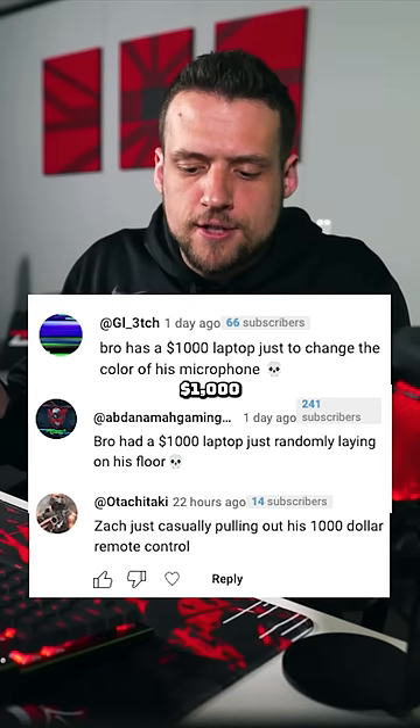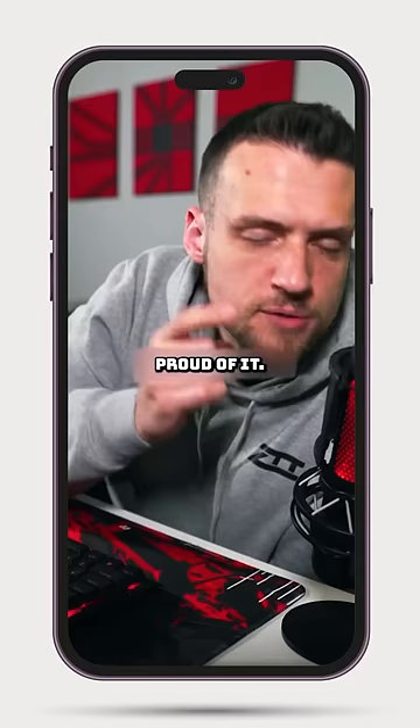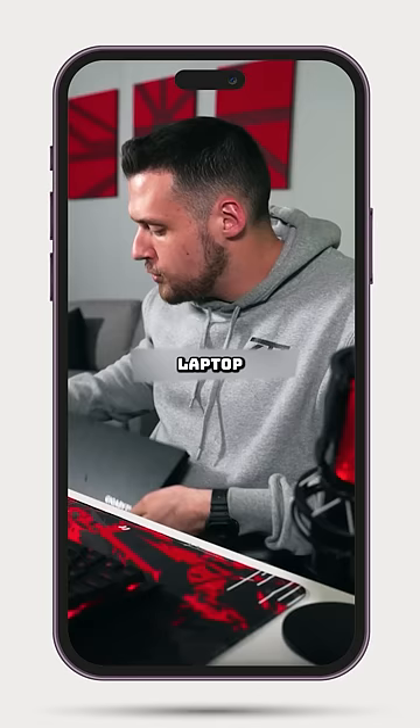Bro has a $1,000 laptop just to change the color of his microphone. I do, but I'm not proud of it. I just explained how I'm using this HyperX mic specifically so I can change the color of it from one setup to another, especially Jawa. But the problem is that I can't change the RGB on my MacBook, which I daily drive, so I have a laptop on the floor that's only being used for this one thing.